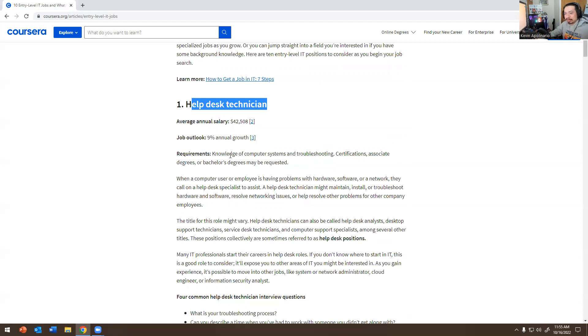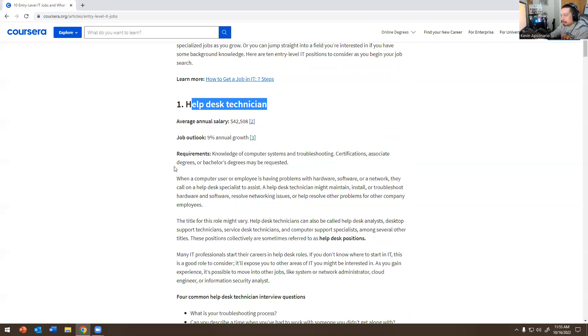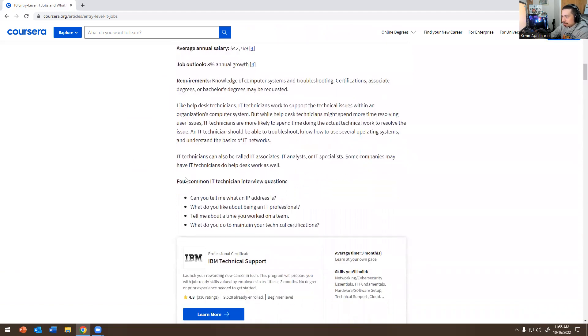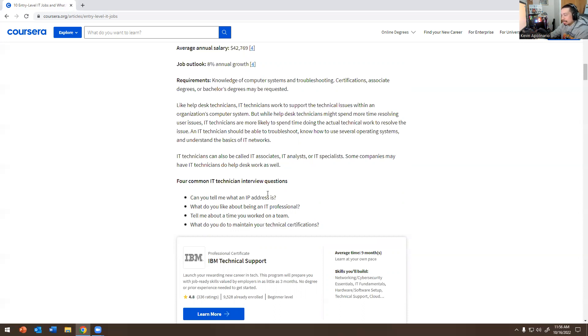Please look at the job description. Common questions: Can you tell me what an IP address is? What do you like about being an IT professional? Tell me about a time you worked on a team. What do you do to maintain your technical certifications — how do you stay up to date? I also noticed the IBM Technical Support certificate here, which looks interesting.